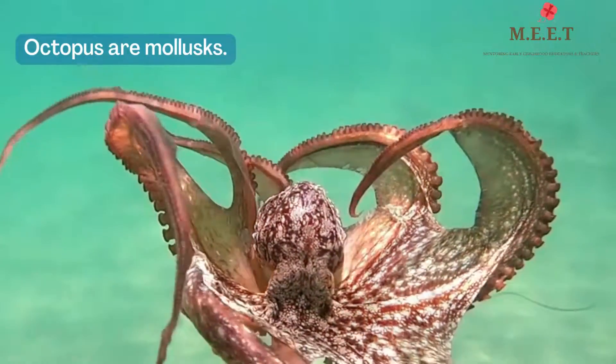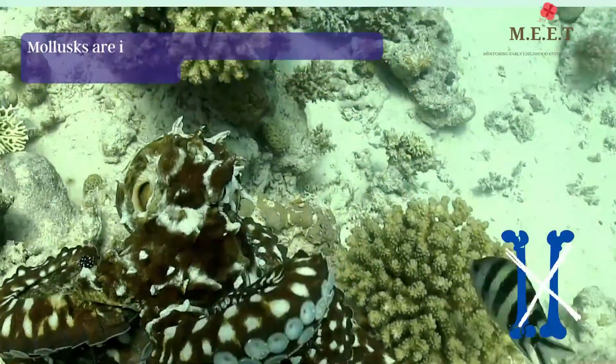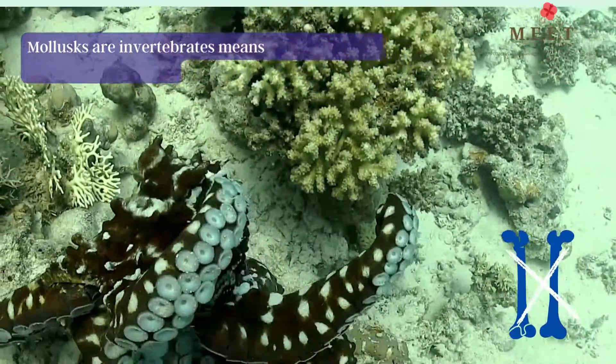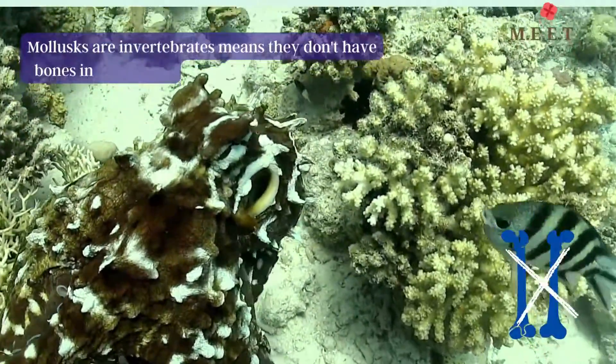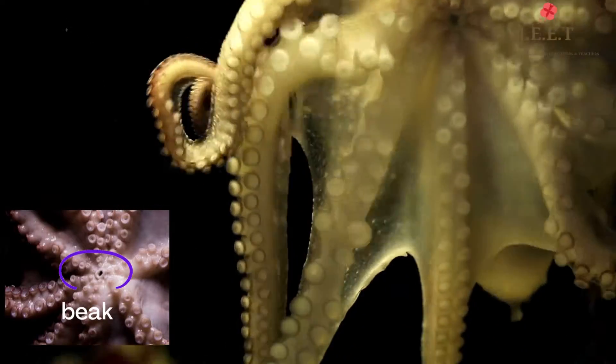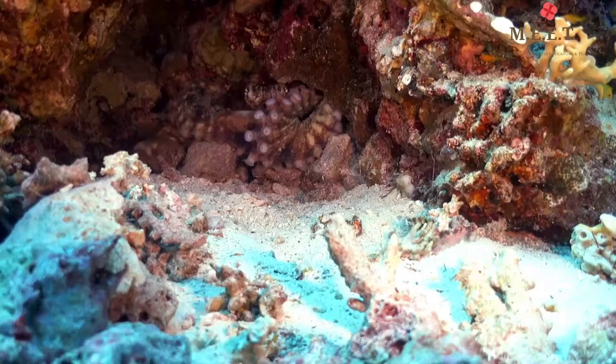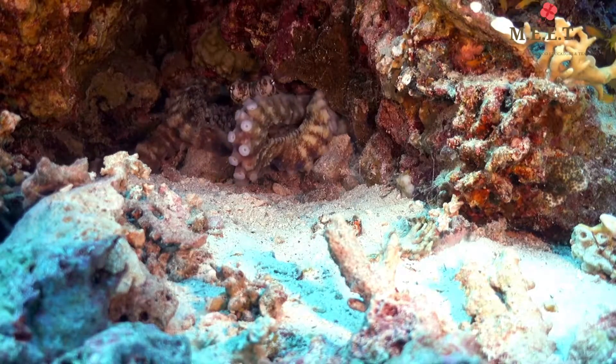That's right — mollusks means soft bodies. Mollusks are invertebrates, meaning they don't have bones in their body. An interesting fact is that there is only one hard part in the octopus body: their beak. Octopuses can therefore squeeze into tight spaces.